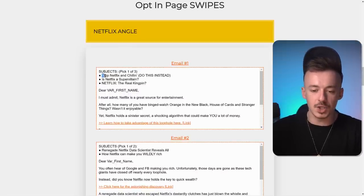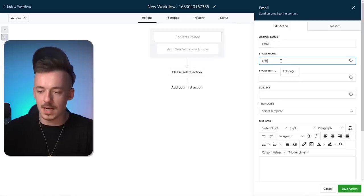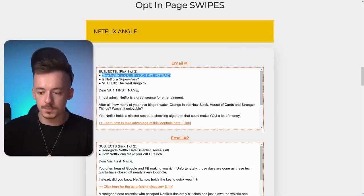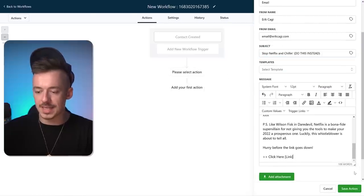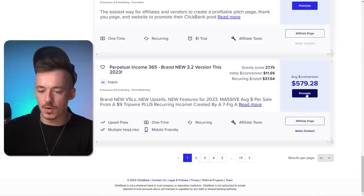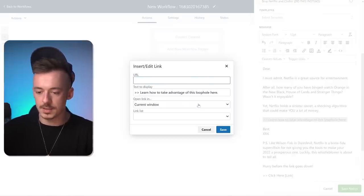There are like three subject lines right here. Copy one — for example, 'Stop Netflix and Chilling' — go back to HighLevel and fill in the action name, from name, and from email. Paste the subject line, then go back to Perpetual Income and copy and paste the entire email body into HighLevel. Add your affiliate link where it's highlighted, resize, make it bold. That's your first email — click 'save action.'